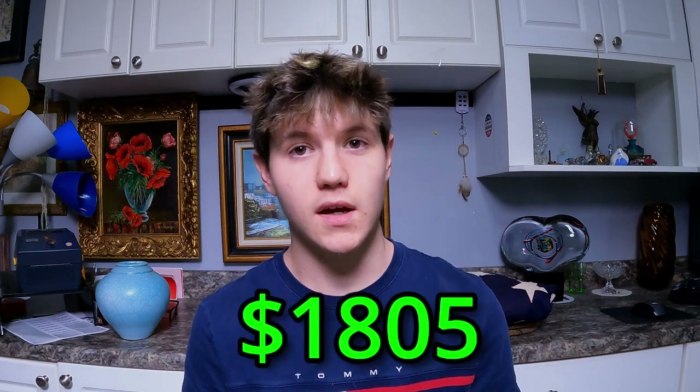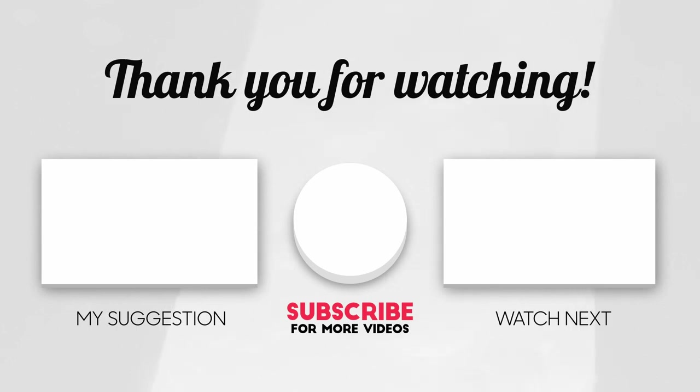So that wraps up part one of this storage unit. So far we found some really nice stuff and we've got some really good profits. If you like what you're seeing, make sure you hit that like button and subscribe, because next week will be part two. Hope you enjoyed the video. We'll see you next time.